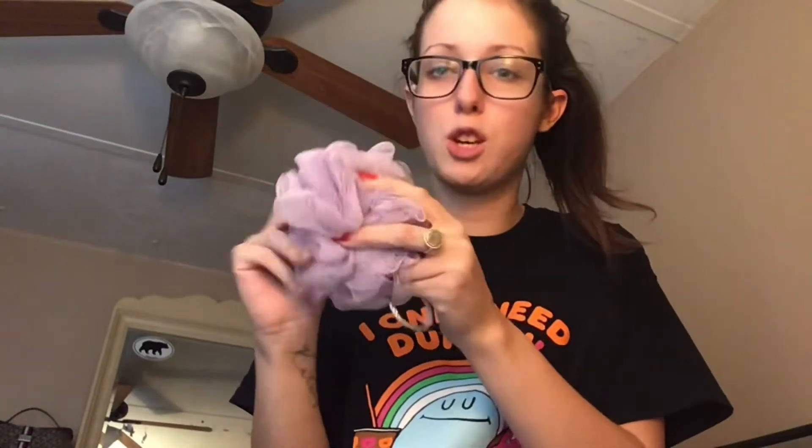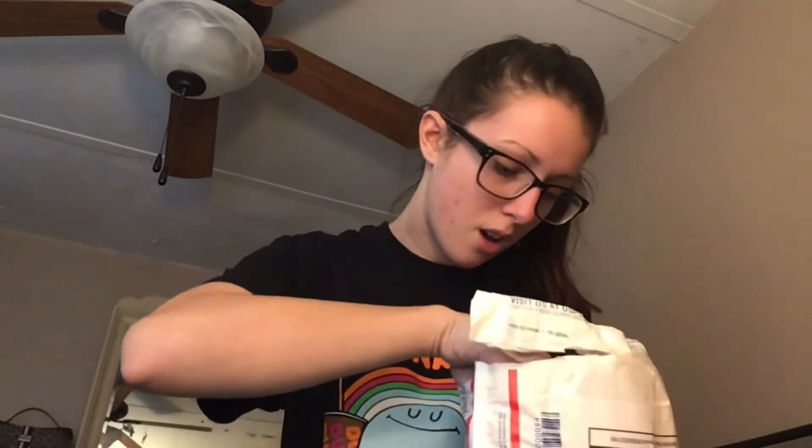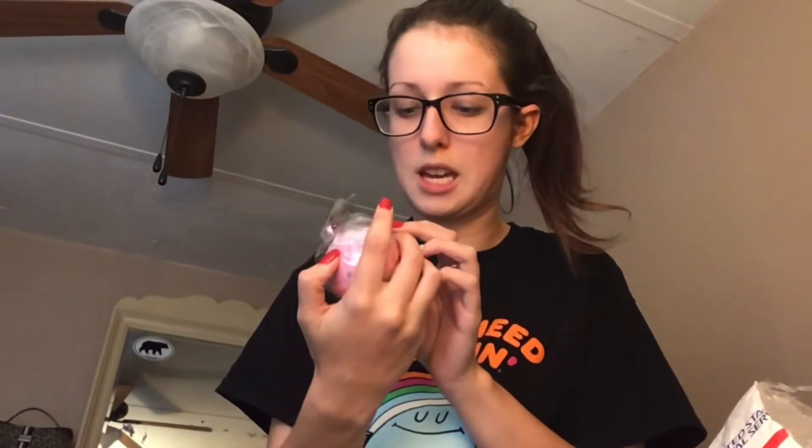The first thing on top I'm seeing is a little loofah, which is cute. I have my Bellamy one but that's the only one I have, and it's purple — it's really cute. Next I have a little bath bomb in the shade Peach Dream.